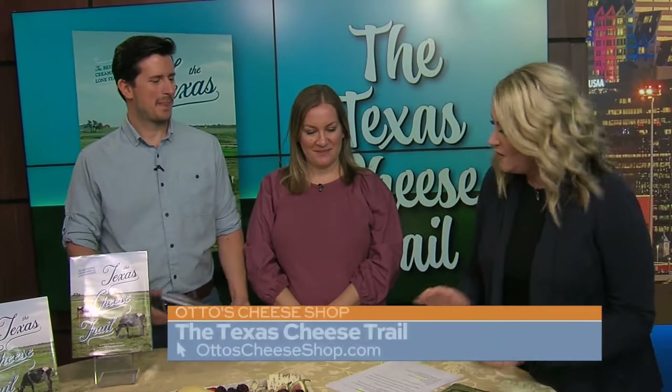Welcome back to San Antonio Living. We have got the perfect gift for cheese lovers. The Texas Cheese Trail is the first book on Texas cheeses, their makers, and their creameries. Joining us this morning to tell us more are Rachel and Bob Pineda. They are the owners of Otto's Cheese Shop, which is in New Braunfels.